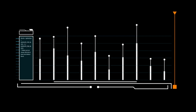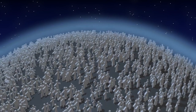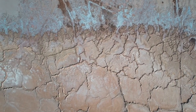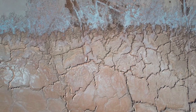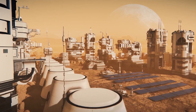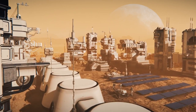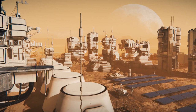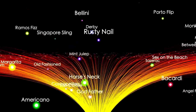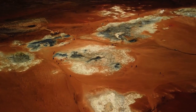Alongside these scientific findings, Curiosity has transformed how we visualize Mars. Using its mast camera and other imaging systems, it has sent back some of the most iconic and breathtaking images of the Martian surface — the red rocky terrain, ancient weathered landscapes, towering mountains, and deep valleys all come alive in its high-resolution photos. Perseverance is now carrying this work forward, and its first test drive on Mars in March 2021 left the very first wheel tracks on the planet's surface.